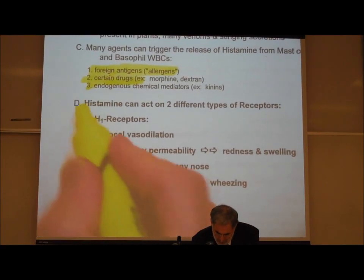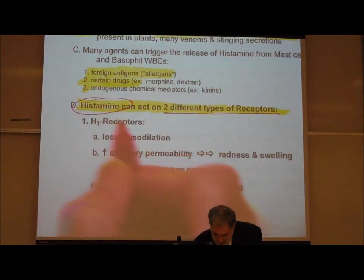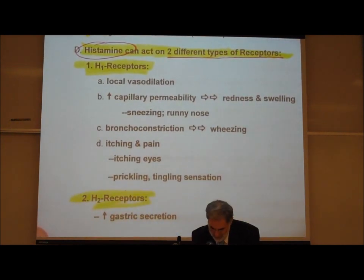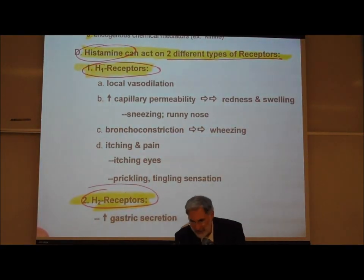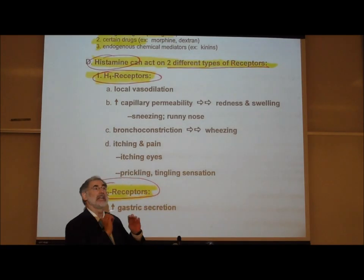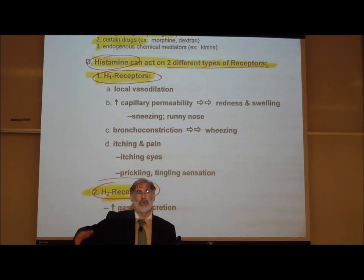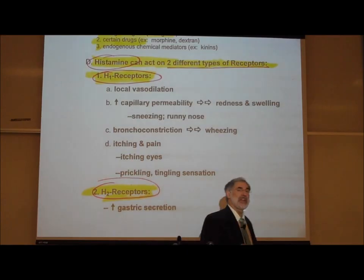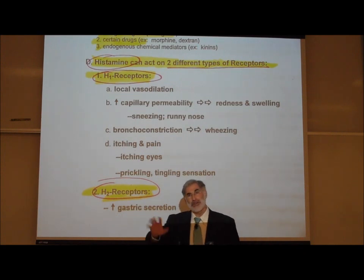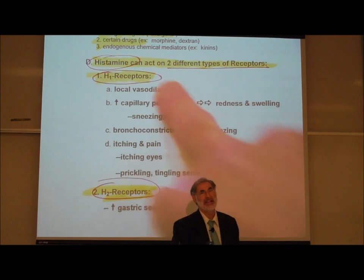What does histamine do? Histamine can activate two different types of receptors. There are H1 histamine type 1 receptors, and there are also histamine type 2 receptors. Just as acetylcholine can activate nicotinic and muscarinic receptor sites, and epinephrine can activate alpha and beta adrenergic receptor sites, there are different types of histamine receptor sites. Histamine activates them both.